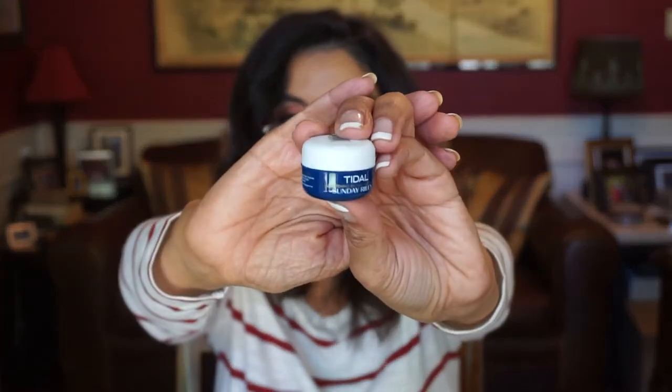Here, we've got something from Sunday Riley. This is the Tidal Brightening Enzyme Water Cream. This is really nice — Sunday Riley is a good product. It says: boost the moisture levels in your complexion with hyaluronic acid and tamarind extracts in this gel cream treatment. Plus it offers brightening beautifiers as well. I haven't tried this one from Sunday Riley, so I can't wait to try it. I hope it does brighten up my skin.